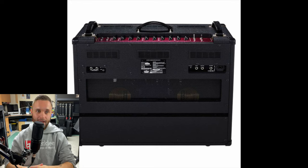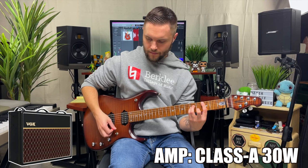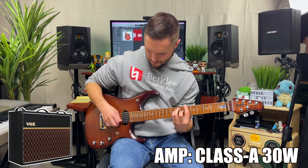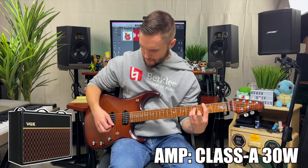Originally it had EF86 preamp tubes in one channel and ECC83s in the other; the amplifiers produced today use ECC83s and 12AX7s. These amps are mostly known for running a 2x12 speaker cabinet, which gives you plenty of volume and headroom, and the amps have beautiful breakup and edge-of-breakup tones. Famous players of the AC30 include The Beatles, Brian May of Queen, and The Edge of U2.